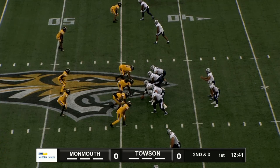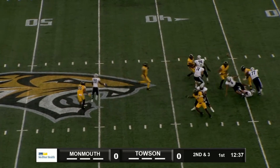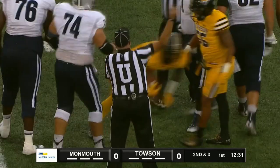Second and 12 from the 44-yard line of Monmouth. Snap, McCray back to throw, pressure comes, gets hit, ball loose, picked up by the Tigers.